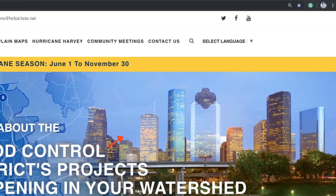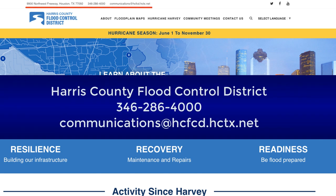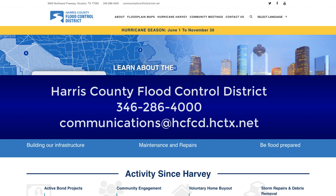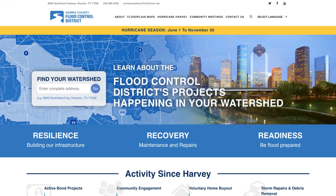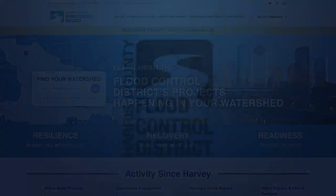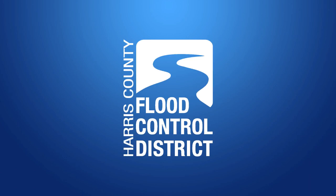We encourage you to bookmark the new hcfcd.org website and sign up for updates and alerts to keep up to date on the latest news and information from the Harris County Flood Control District. For questions about flood control district projects, community events, or the new website, please contact us at 346-286-4000 or email communications at hcfcd.hctx.net. The new and improved hcfcd.org website is just one of the many ways that the Flood Control District is fulfilling its mission to provide flood damage reduction projects that work with appropriate regard to community and natural values.